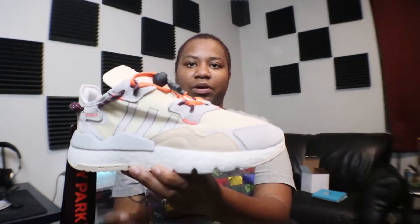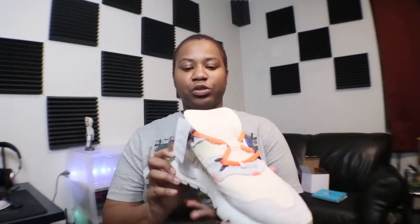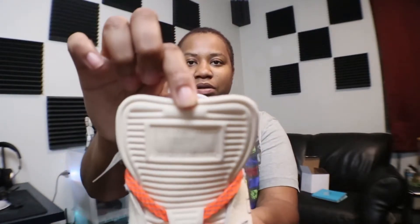I wasn't gonna buy a whole burgundy shoe. I used to be into red shoes back in the day, but I'm more of a red person, not burgundy. But these are dope. The left shoe has the Ivy Park logo on it.